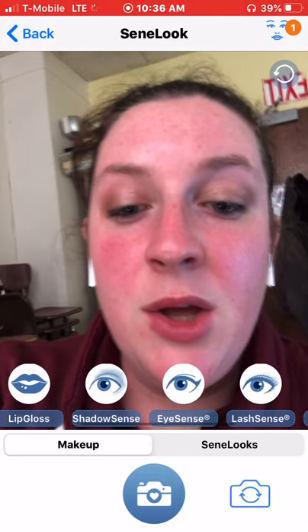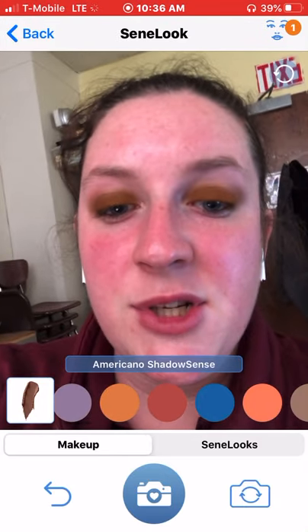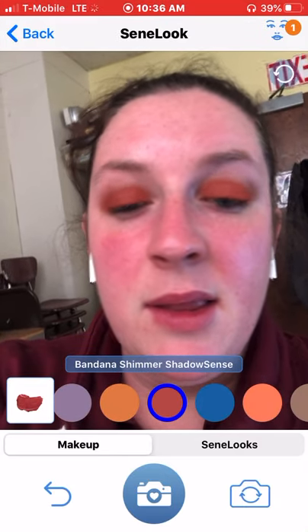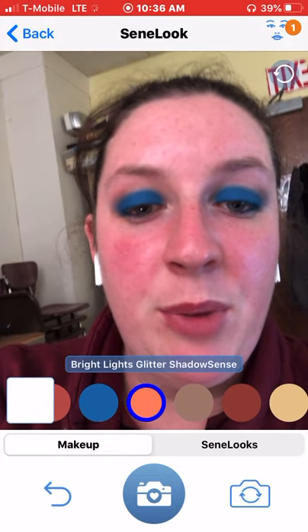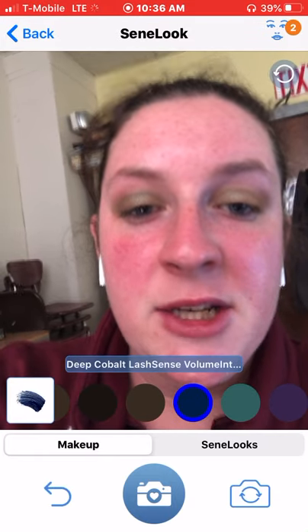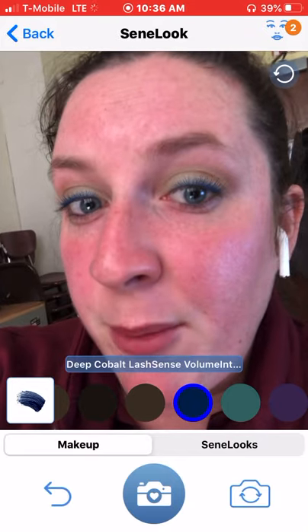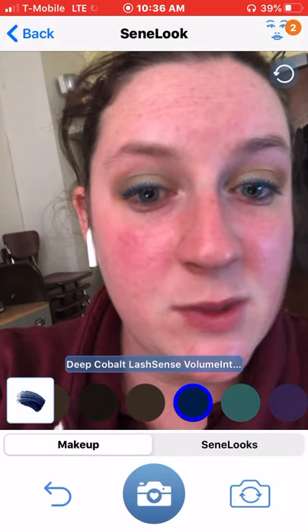You can do shadows. I already have shadow on, but you can see that you can still see the different shadows. These colors are a little bit more built up than you would probably use them, but it's a nice way to see the color. You can look at your lash scents — if you look close, you can see my lashes are now blue. I actually really want to get this one.